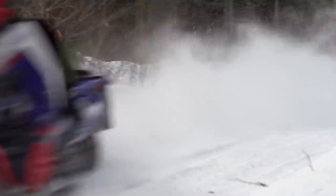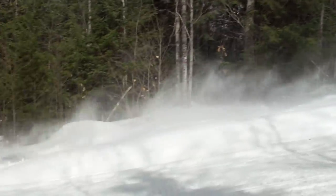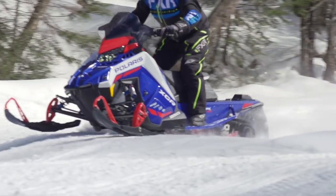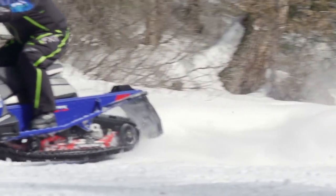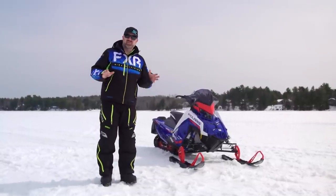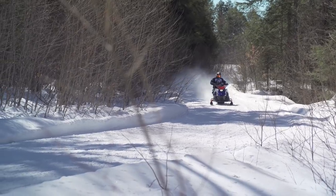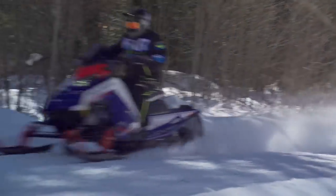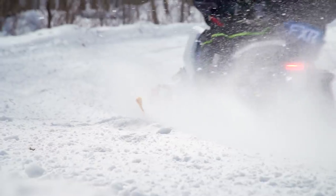When set up on the softer side, small chatter bumps simply disappear, along with medium-sized whoops and rollers. Soft settings will allow the sled to bottom on big hits, which isn't bad if you're only bottoming once or twice a ride. If you want to run big bumps like Levi LaValle, just stiffen things up and you'll be in complete control pounding the biggest whoops. Handling is on par with the VR1 — as close to perfect as any snowmobile has ever been.